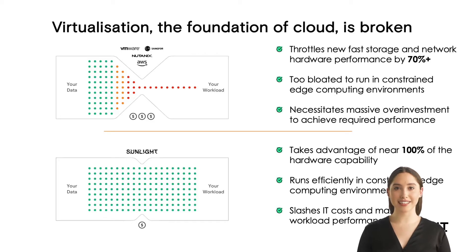Sunlight has reconnected this core building block, leapfrogging legacy virtualization technology. Sunlight takes advantage of near 100% of the hardware capability and runs efficiently in constrained edge computing environments. Sunlight enables critical high-performance cloud and edge applications today, with the potential to power the whole hybrid cloud of the future.